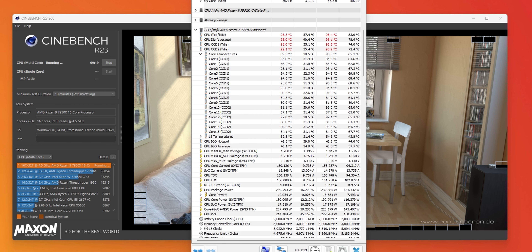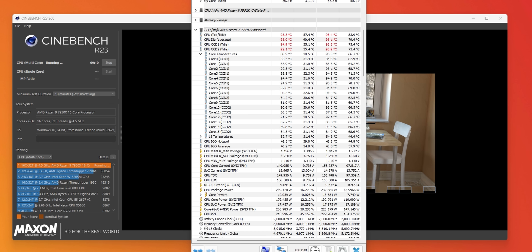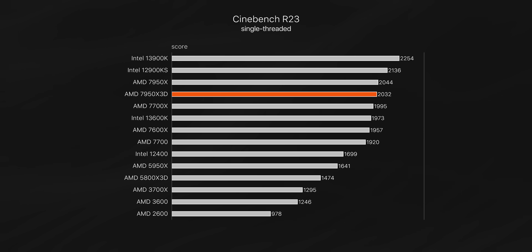With more even heat distribution in the chip and a higher temperature target, the standard 7950X can sustain higher clock speeds and performance under all-core workloads. So if you're looking for the most multi-threaded performance possible and you're serious about productivity, the standard 7950X is the slightly faster chip. In Cinebench, it was around 9% faster than the new 3D chip — which might hint at why AMD priced both products the same. Single-threaded performance is about equal, since that heat and power management doesn't really come into play.